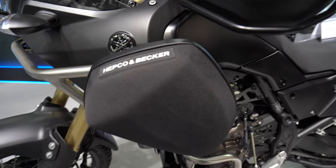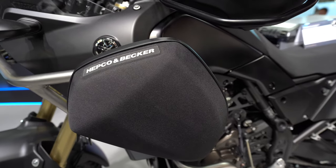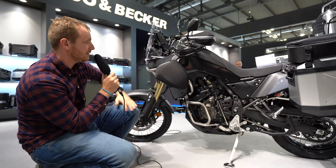We also see here another bag from HEPCO & Becker for the engine protector area, which is quite a nice addition, and that's everything which you can see at this spot.